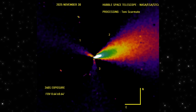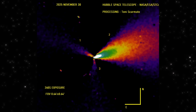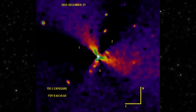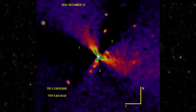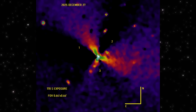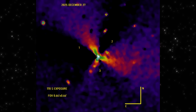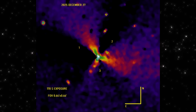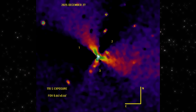Now hold that shape in your mind, because this is where things change. This is the December 27th image — same object, less than a month later. The structure near the nucleus has split into multiple lobes. The symmetry is more pronounced. The outflow appears redistributed across several directions. Instead of one dominant plume, we now see a more balanced pattern around the core.